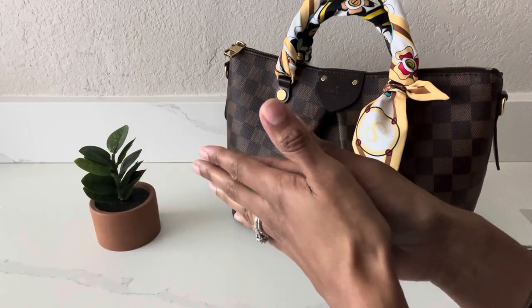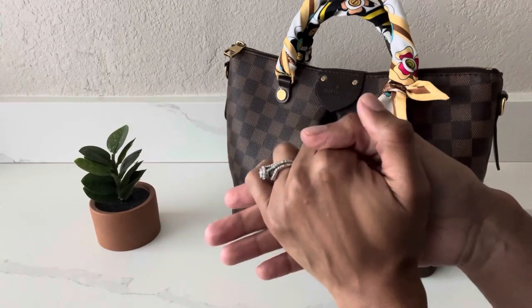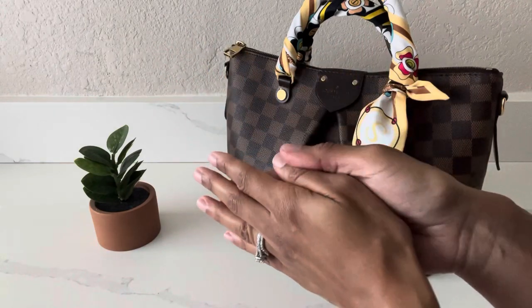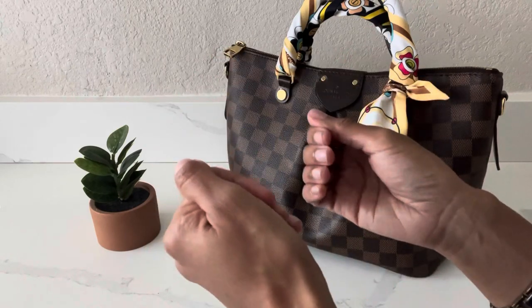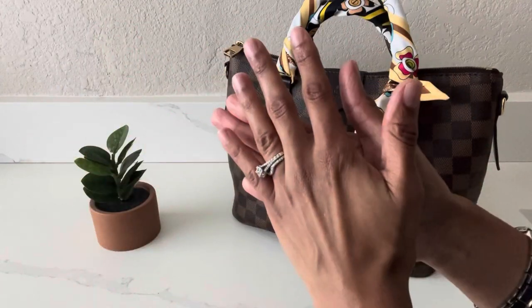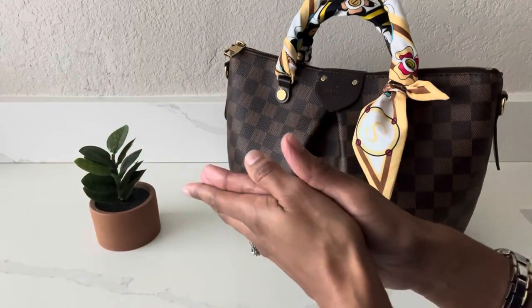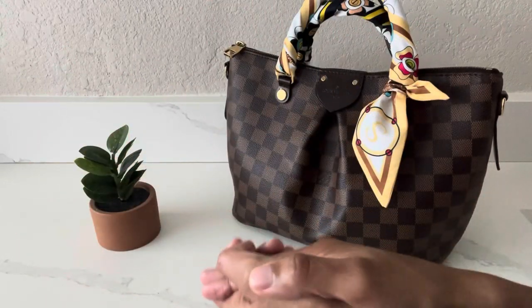I've had that bag for almost five years, so at this point I wasn't sure what to do with it. But because I was so disappointed in the canvas peeling, I started thinking to myself that maybe it might be best to go ahead and part ways with this bag. So I looked into Fashionphile. I have never sold anything to Fashionphile and I've also never purchased anything from them before, so this was a brand new experience for me.